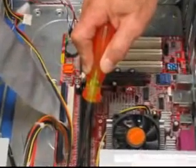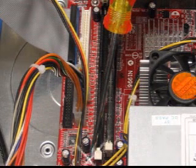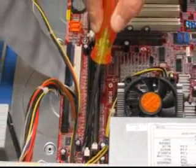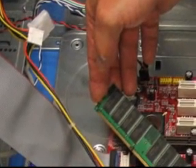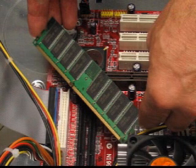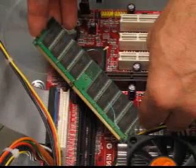In simple terms, ESD damage can occur in two ways. If a person, tool, or piece of equipment becomes charged, then touches an uncharged electronic part, a static discharge will occur. Or, if an electronic part becomes charged, then touches an uncharged person, tool, or piece of equipment, again, a static discharge occurs. In either case, the discharge can cause damage to an ESD-sensitive part. Keep in mind that you might not feel, hear, or see this damaging static discharge.